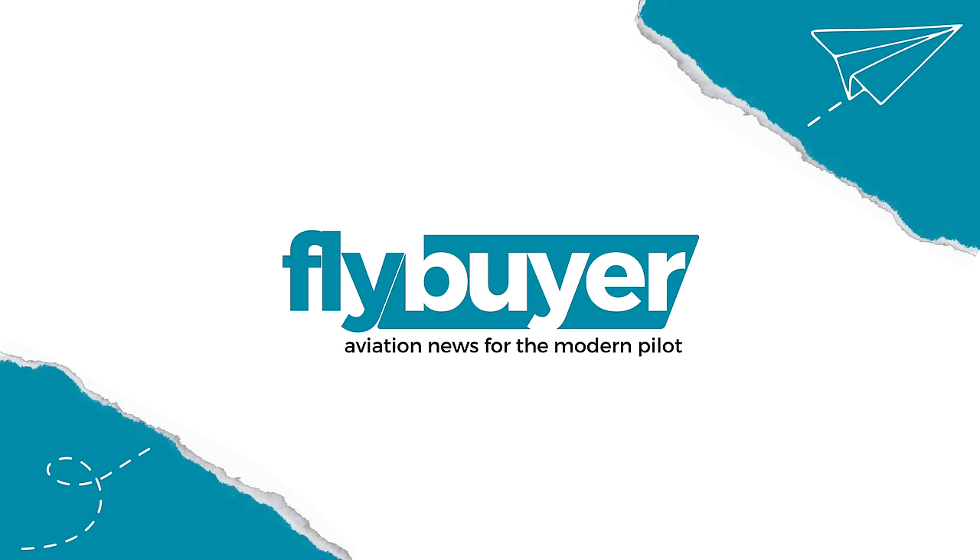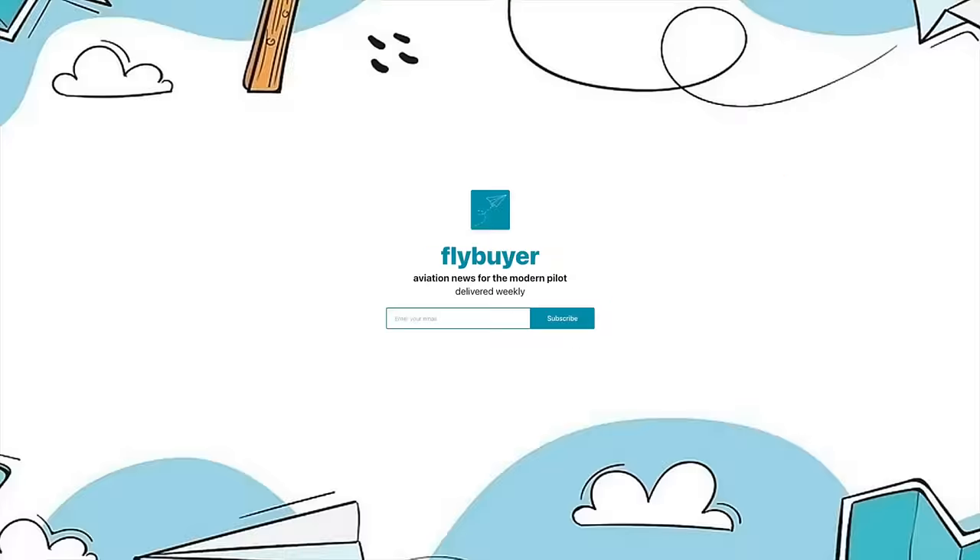This video is brought to you by Flybuyer.com, my brand new and free weekly newsletter that covers all the latest aviation headlines that you need to know. Just go to Flybuyer.com to get on the list — link is in the description.